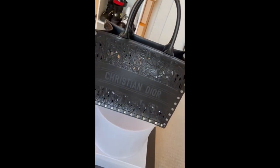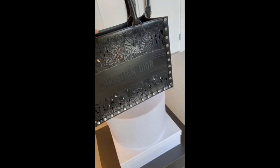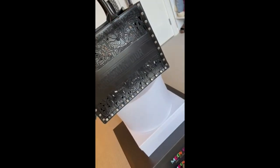This is my newest purchase — it's a Pushkin tote. It's one of only 20 in the United States, or possibly worldwide, but I have one of 20.